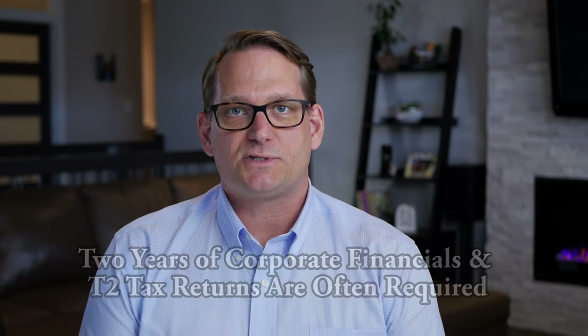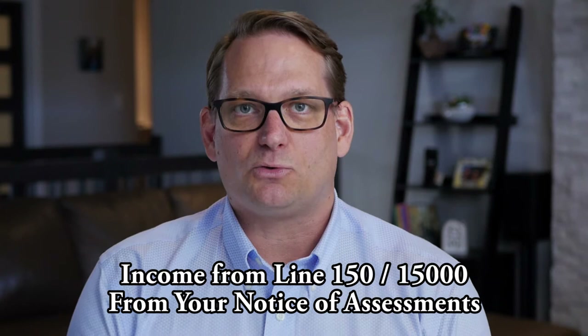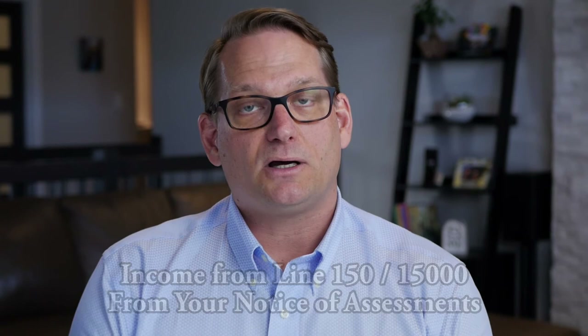If you're self-employed and have been for at least two years with your tax returns and notices of assessment, the key thing we look at when qualifying your income is your line 150. In 2019 that changed — it's now called line 15,000 — but it is your personal taxable income that we use.